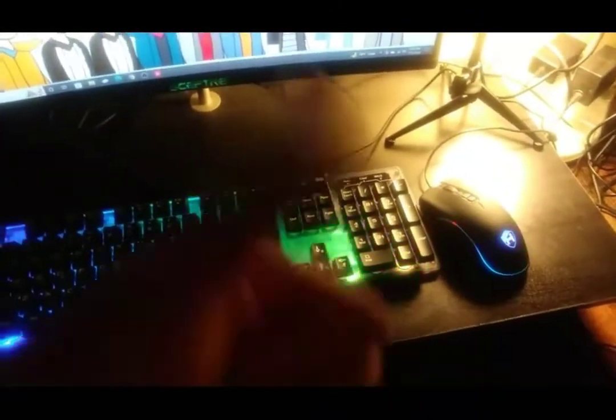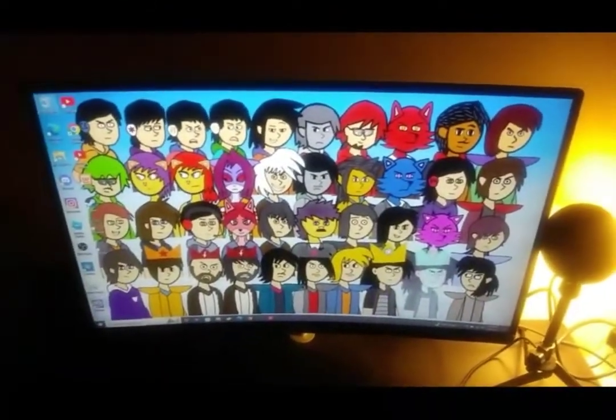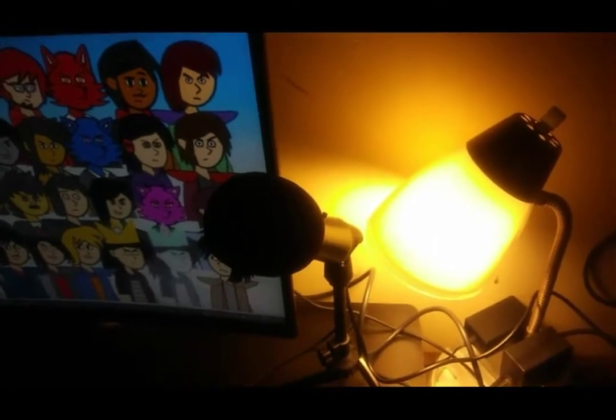The dock is for Nintendo Switch gaming. There's my keyboard and mouse, which comes with the actual PC, which is really good. This monitor is for seeing everything clearly. There's my microphone, which serves its purpose, and my laptop that connects the two.